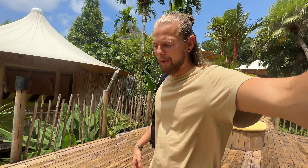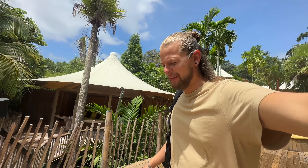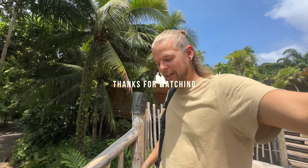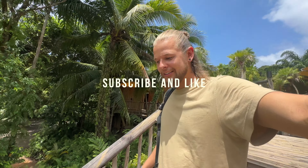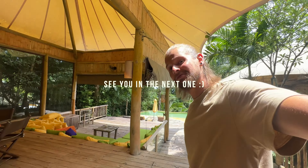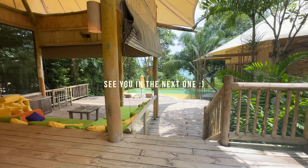We are almost done here at Soneva — heading back to the room, packing our stuff, and checking out. Bye bye guys! It has been amazing and now I'm on to the next spot. Check out the next video — sadly this one ends here, let's go!